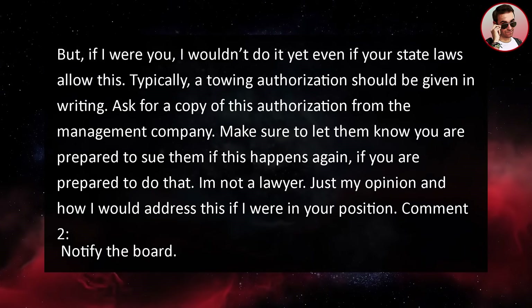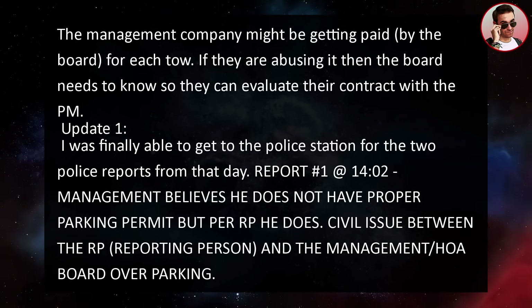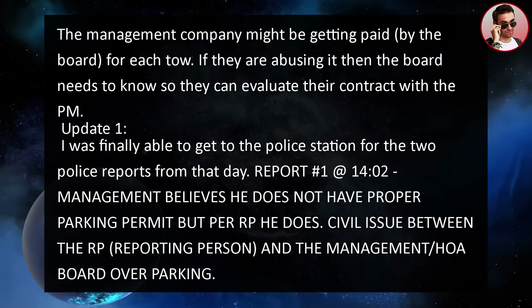Comment two: notify the board. The management company might be getting paid by the board for each tow. If they're abusing it, the board needs to know so they can evaluate their contract with the property manager.